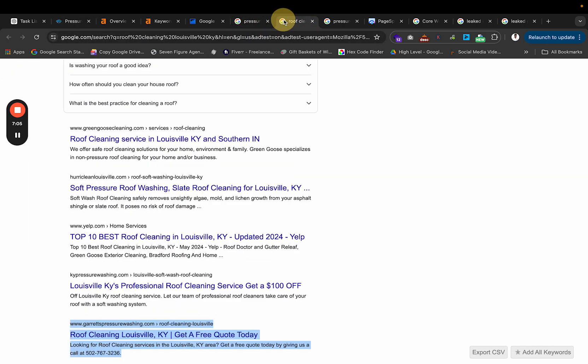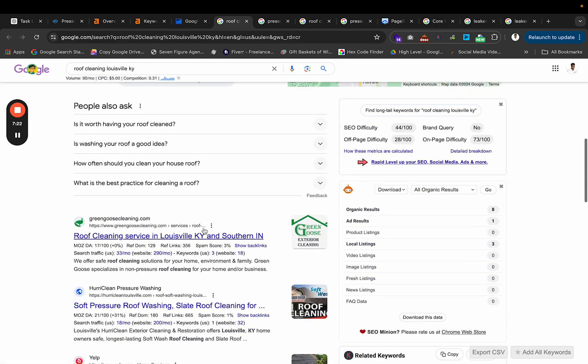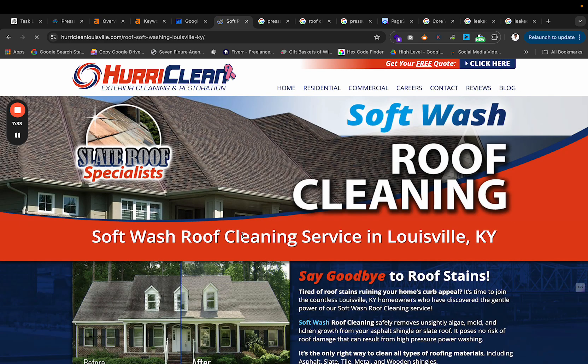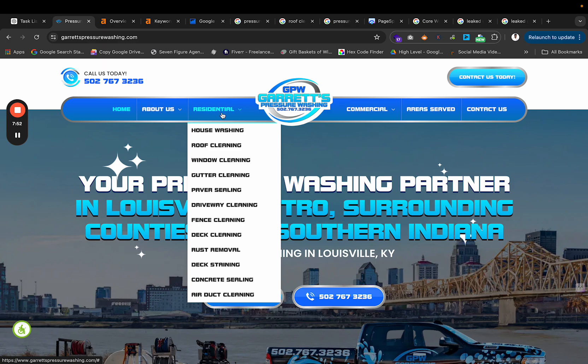Every single page should have these basics. If I look up Roof Cleaning Louisville, Green Goose has 'Roof Cleaning in Louisville KY and Shepherdsville KY' as their main keyword right in their title tag — 'Roof Cleaning Services in Louisville, Kentucky.' They also have Softwash Roof Cleaning Services in Louisville KY in there. You have to master these basics, and a lot of businesses are not doing this accordingly.